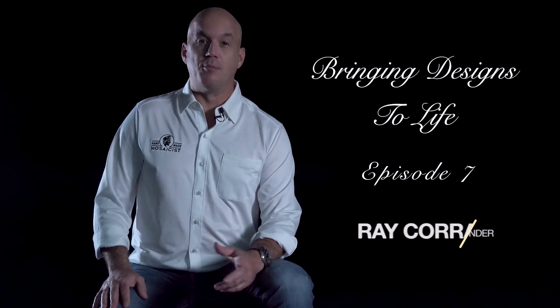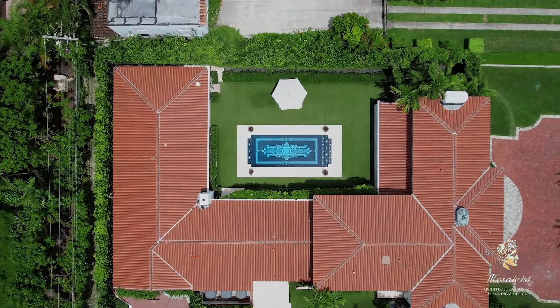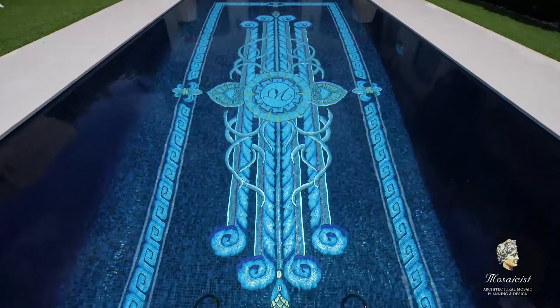Welcome to Designs to Life. I'm Ray Corral, founder of Mosea Sestink. Project Wish — this is one of the few times I can say the actual client's last name, Wish. As you can see, the centerpiece of the pool has a W on it. Great client, very excited to work with him.